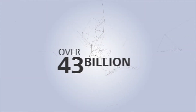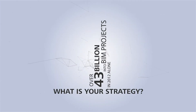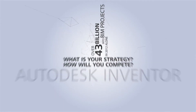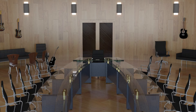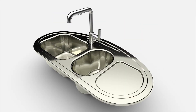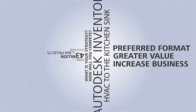Over 43 billion dollars was attributed to BIM projects during 2012 alone. So, what's your strategy to meet the demand? How will you compete? Autodesk Inventor can help deliver your building products — everything from HVAC systems to the kitchen sink — in the format to help you win more business while providing more value at the same time.